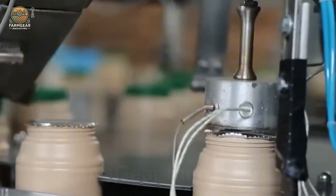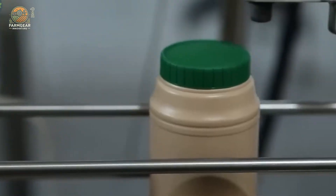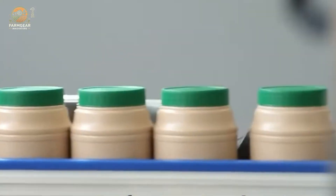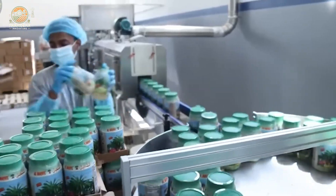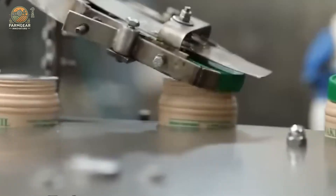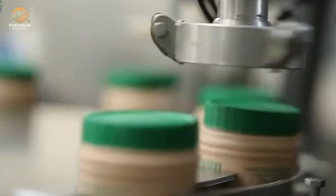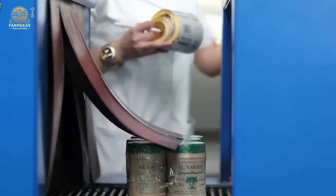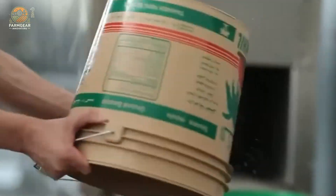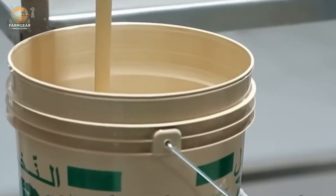After that, it's packaged in jars, bottles, and even large drums, ready to be shipped to markets all over the world. Did you know that Turkey is the largest exporter of tahini in the world? They account for around 40% of the global market, and the demand is growing. The global tahini market is expanding at about 5% per year, driven by a surge in interest for healthier, natural food options.